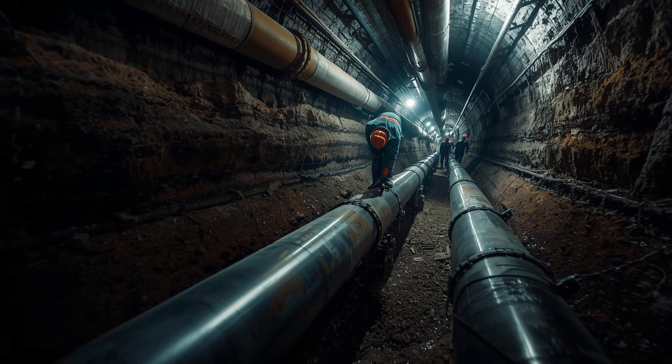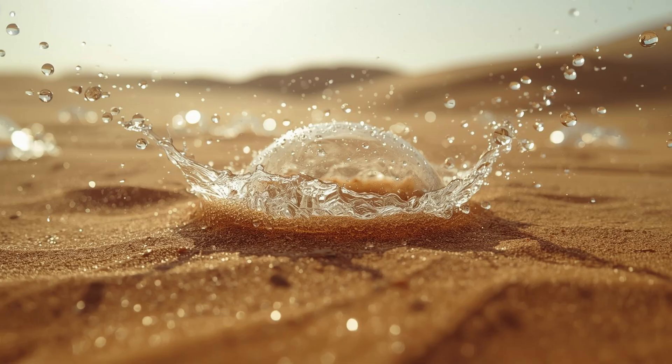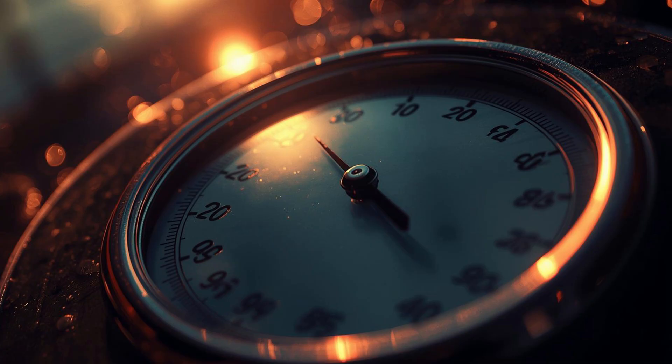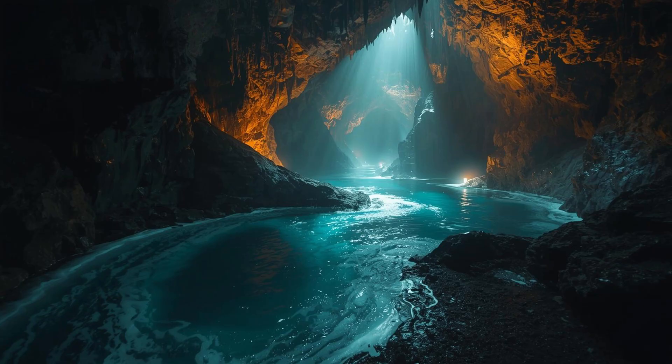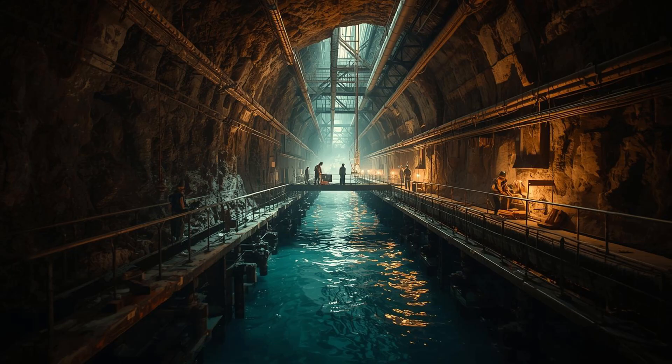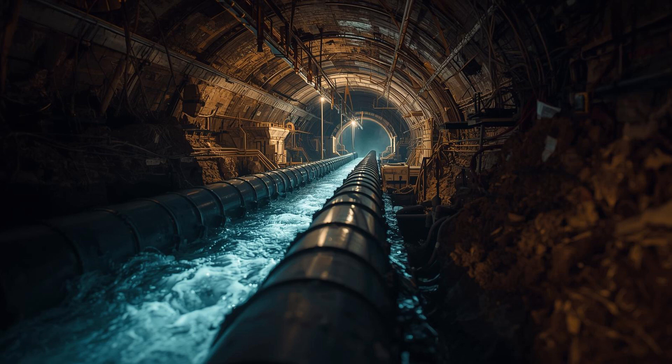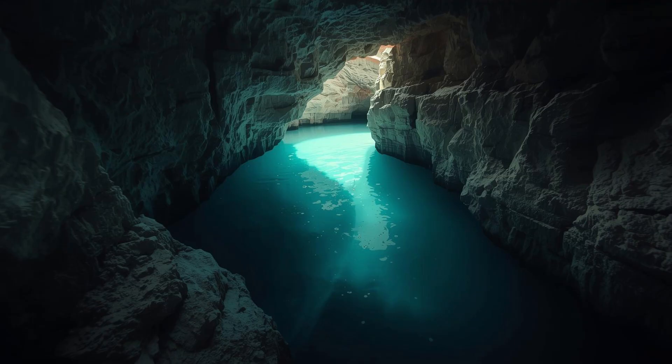Most of these pipelines run deep underground, which is critical for two reasons. First, it prevents evaporation — in a place where summer temperatures hit 122 degrees Fahrenheit, exposed water doesn't last long. Second, it protects water quality from contamination and maintains pressure over long distances. As of 2019, Saudi Arabia had about 78,200 miles of water supply network, but that older network mostly runs at surface level, making it vulnerable to heat, evaporation, and damage. This new Red Sea pipeline system is buried deep, functioning like an invisible river transporting water across vast distances to cities like Riyadh, Jeddah, and Mecca.